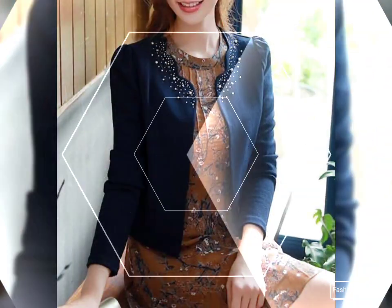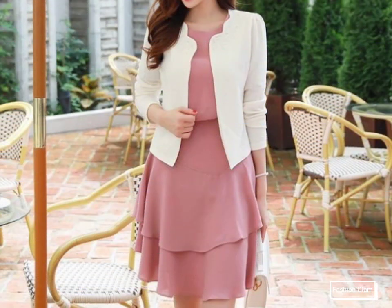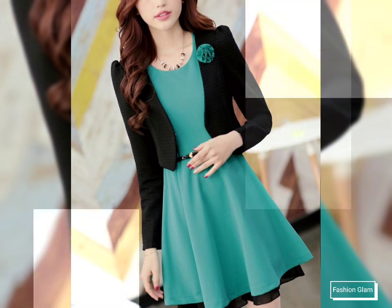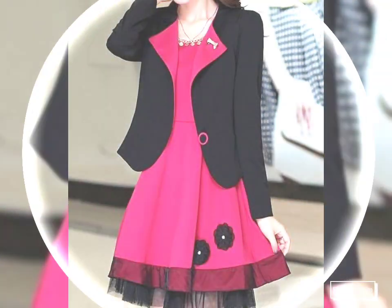We also feature chiffon dresses, organza dresses, silk dresses, satin dresses, lace dresses, crochet dresses, long dresses, short dresses, midi dresses, and summer and winter dressy design ideas. If you want to watch any videos, you can open our channel and browse from the playlists.